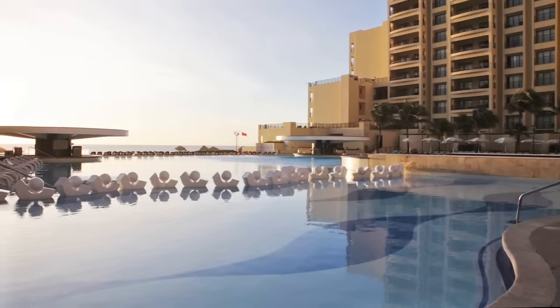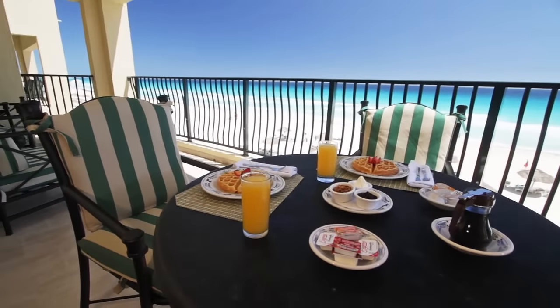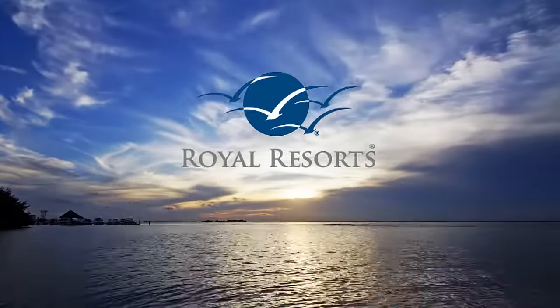Unwind on the beach or by the pool, or relax at the world-class spa. The Royal Sands will make your vacation exceptional. Royal Resorts, welcome home.